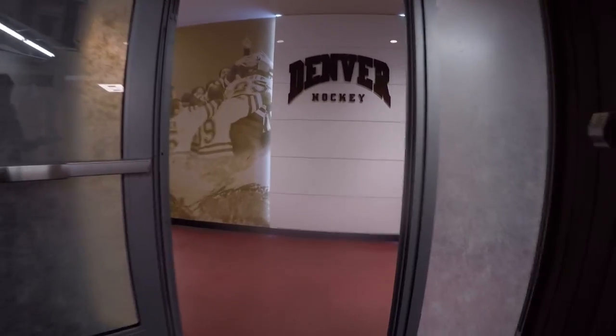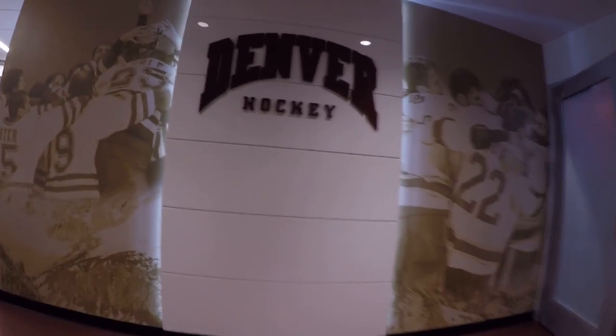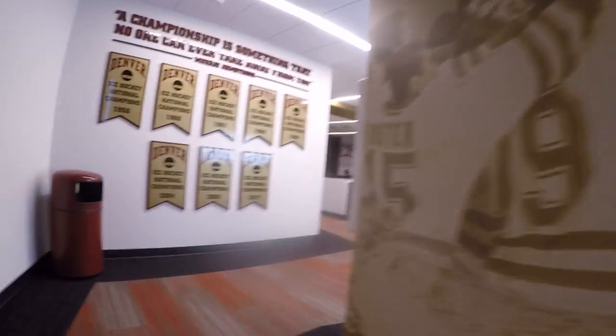I'm Nick Meldrum, Head Equipment Manager with the University of Denver Men's Hockey Team. I'm Liam Finley, forward for the University of Denver Men's Hockey Team. And we're in our new facility here — it's the John and Sandy Miller Hockey Complex.